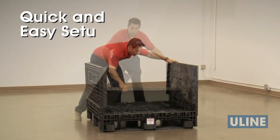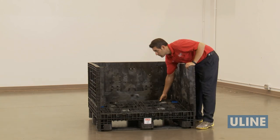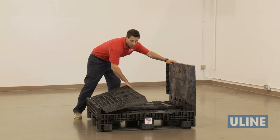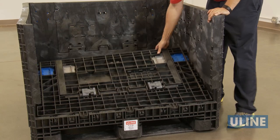Setup is quick and easy with interlocking corners that provide added stability. When empty, containers fold down to as little as 13 inches high using the spring-loaded release clips for space-saving storage and freight savings on return shipments.